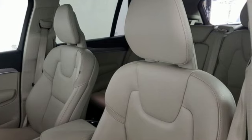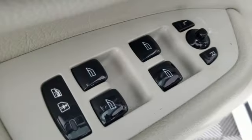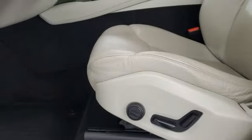Features include automatic transmission, four-wheel drive, streaming audio, refrigerated box located in the console, and multi-zone climate control.